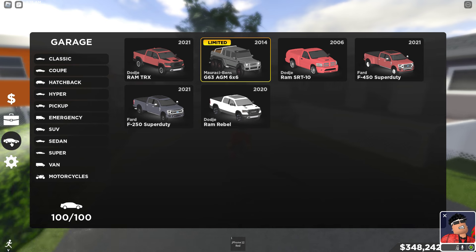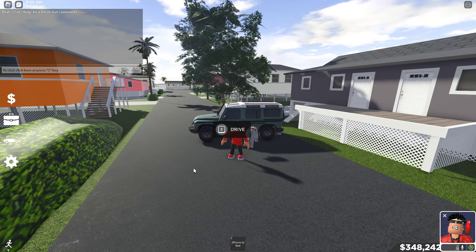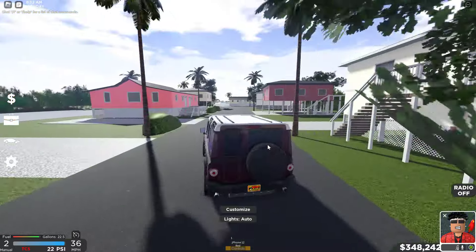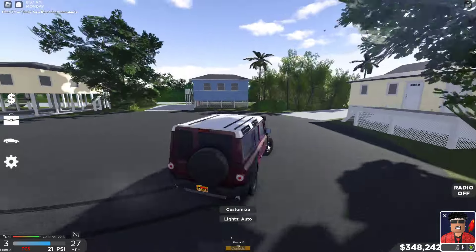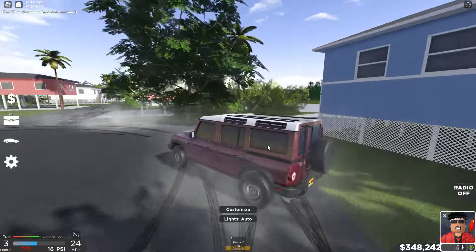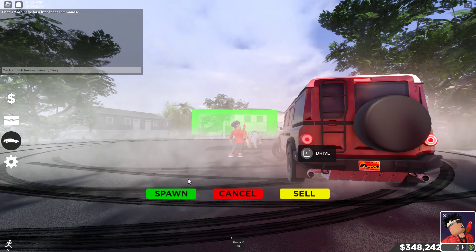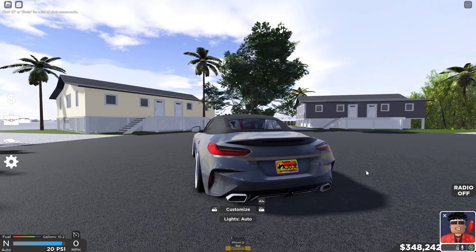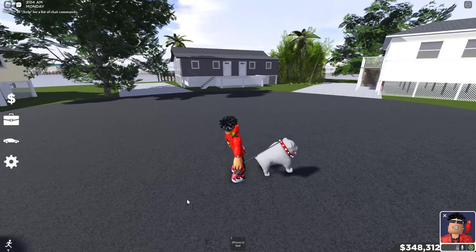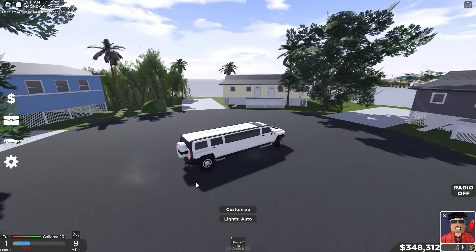Moving on to SUVs — of course I have drift SUVs. I have this one car I need to sell — I think I've driven it maybe three times since I bought it in the latest update. It's not that good at drifting, even though it sounds like a Supra. Interesting enough, the Z4 sounds the same — they may share the same engine, which makes sense since Jeep Grand Cherokees use a BMW B57 motor. Anyway, I went ahead and sold that one.